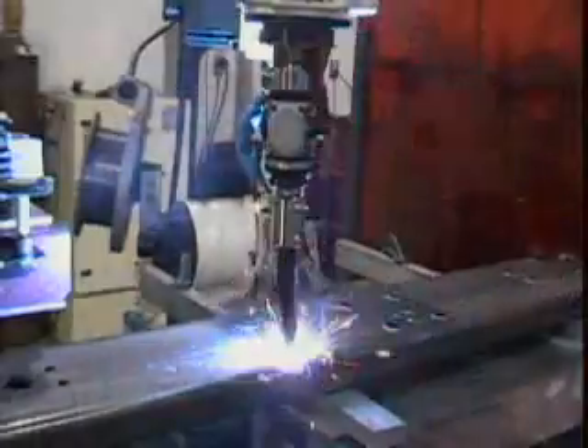Their single-source approach to robotic welding provides countless advantages. Our customers have achieved tremendous cost savings and many competitive advantages. Our mutual successes are validation of the superior capabilities of OTC. OTC Daihen robots are made for welding — it's the way they're designed, and that makes it easy for the customer to use.